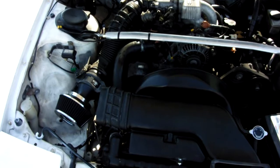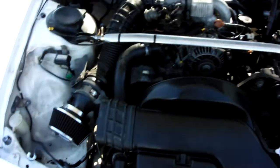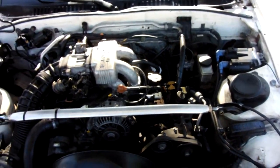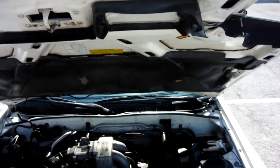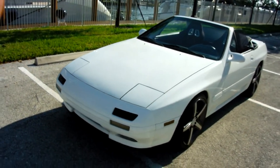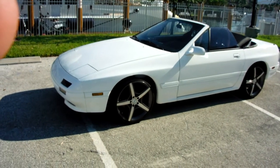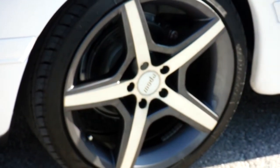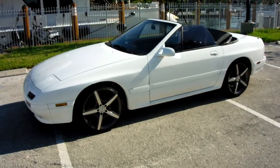This is a 1991 Mazda RX-7 convertible. You can see it's got some extras: the cold air intake, the strut bar, new battery, new plugs, and the hood is actually alloy for saving weight. Further extras include the 19-inch rims with new high-performance tires on them — she handles like it's on rails.